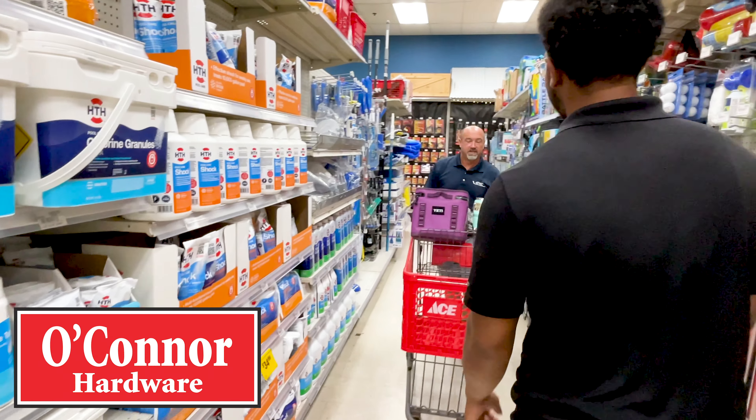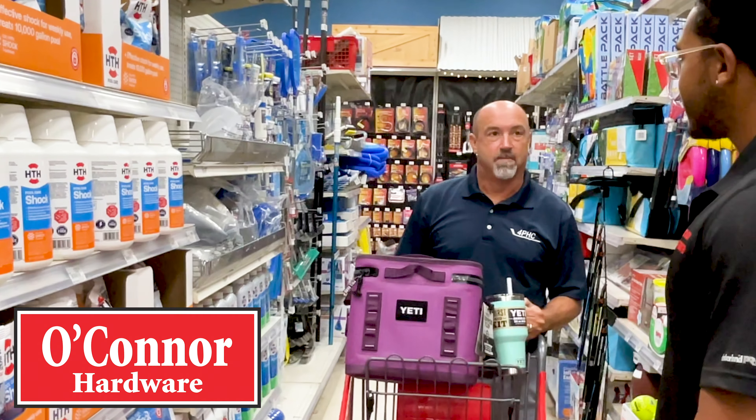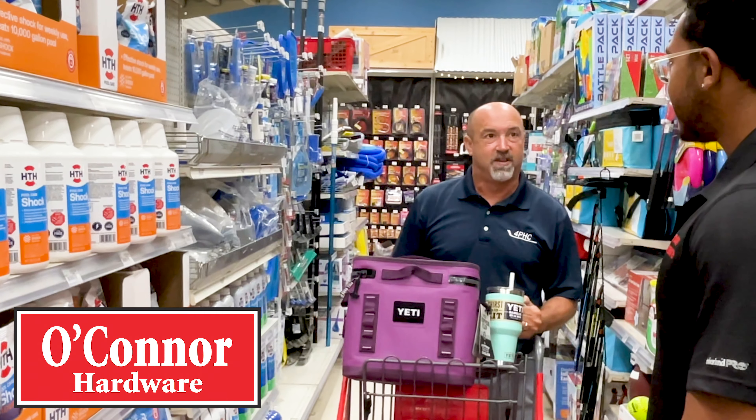What can I help you find today? Well, I'm looking to get ready for summer. I got my Yeti, now I'm looking to get my pool started and maintain it all year.